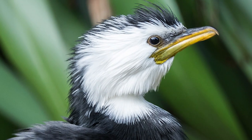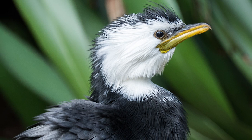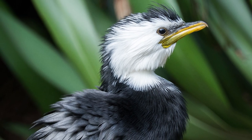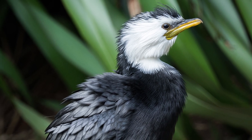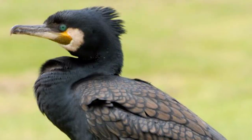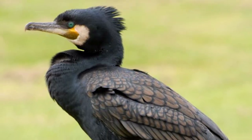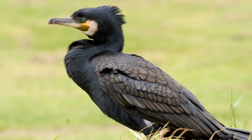They are most similar to black and little shags, although there are some noticeable differences. Little Black Shags are similar in size to little shags, although they lack any white plumage and have relatively short tails by comparison, with their general proportions also being very different. They are also much smaller than black shags and lack their yellow facial skin, with the iris being a much brighter green than other shag species.